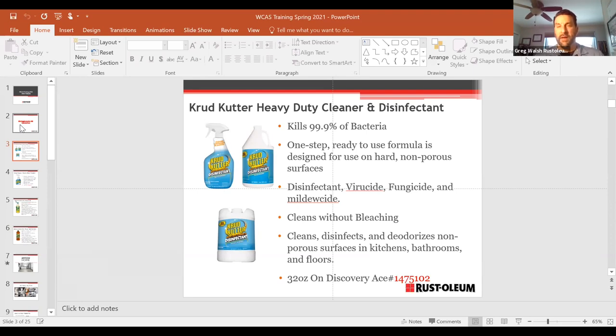Krud Kutter uses what's called a quad (quaternary compound), which is used for disinfectants — non-harmful, not a bleach, not a harsh chemical, but very effective at killing bacteria. We also have another similar 32-ounce SKU — there are actually two SKUs that stores have questioned. Honestly, there's really no difference between them. One is a discovery item at a slightly higher retail; the other is from our household cleaner line marketed more toward grocery stores. You really don't need to carry both.